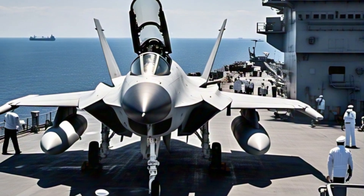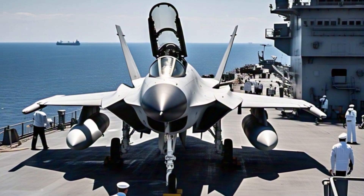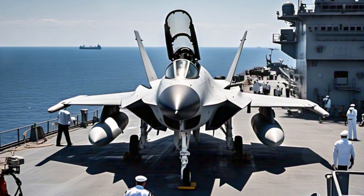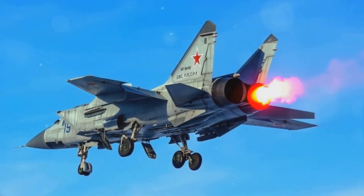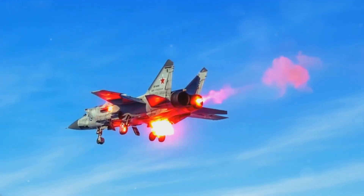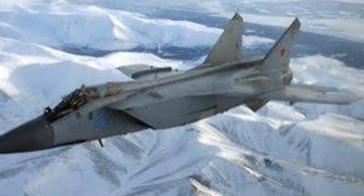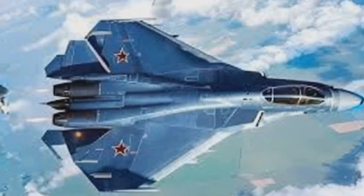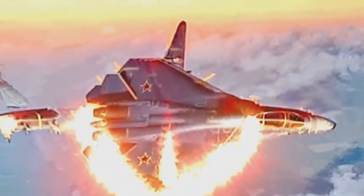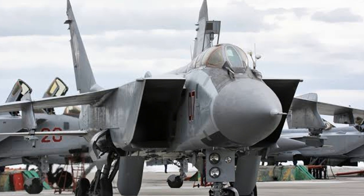The MiG-41 is expected to have a high speed, potentially exceeding Mach 4 to 5 — around 4,900 to 6,125 km per hour, or 3,045 to 3,806 miles per hour. As for its lethality, it's difficult to assess without more concrete information on its capabilities and armament. However, if it lives up to its planned specifications, the MiG-41 could be a highly effective interceptor, capable of engaging targets at long range and potentially neutralizing enemy aircraft.